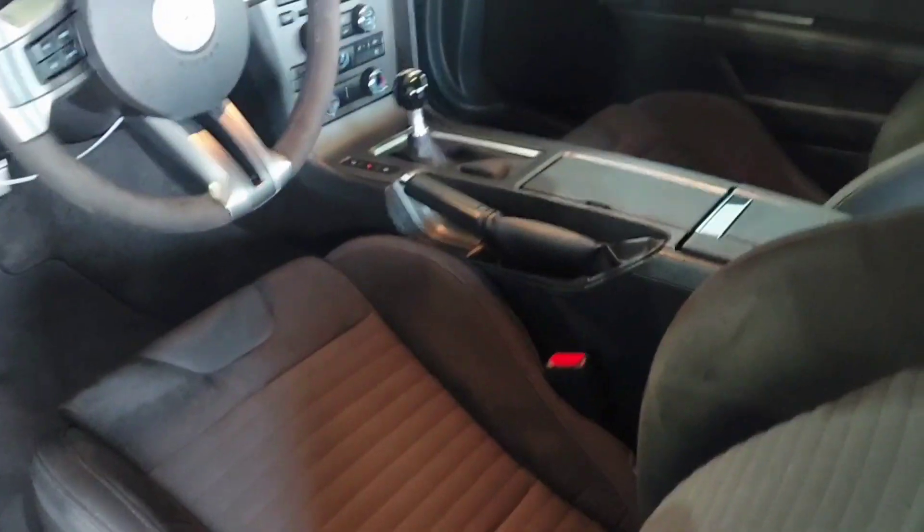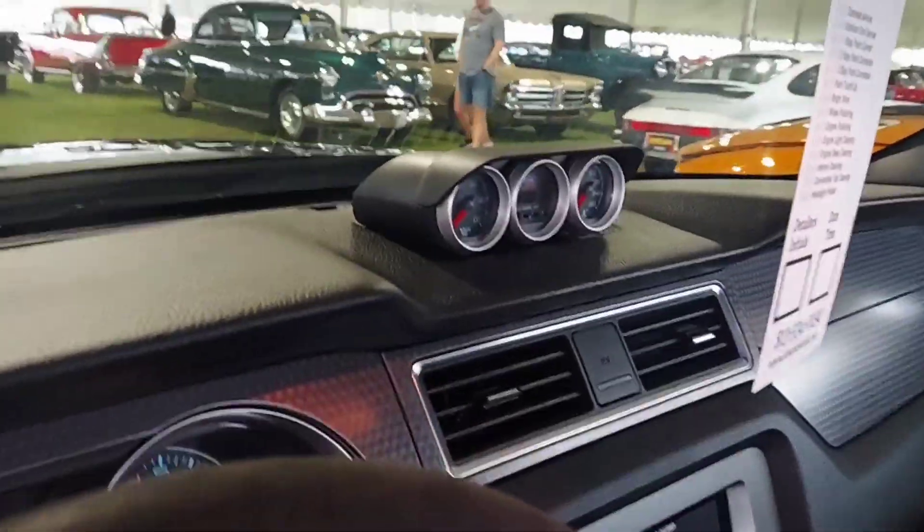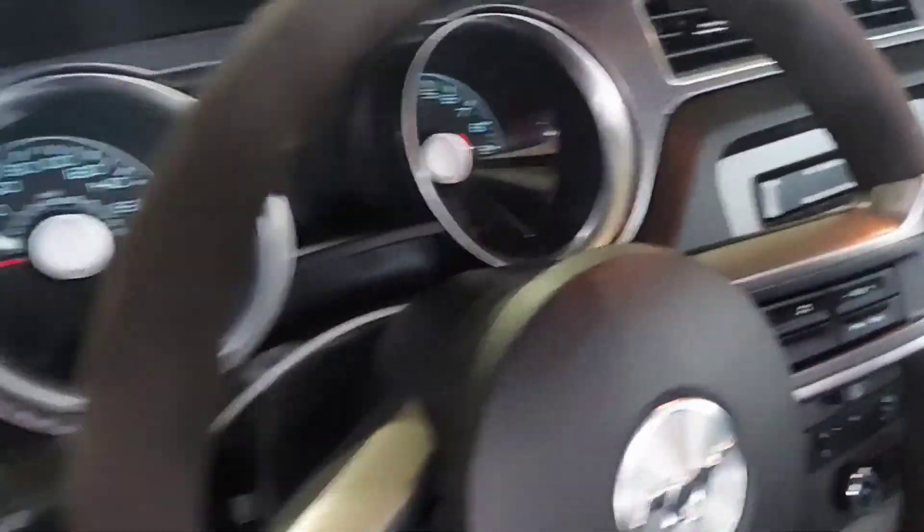Look at the inside — it's got the stick and the Recaro sport seats. Got all your gauges on the dash. Super cool.